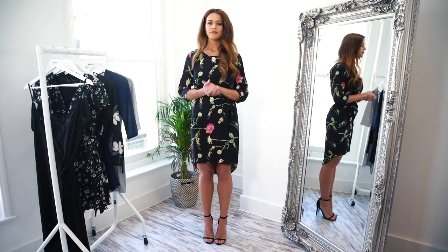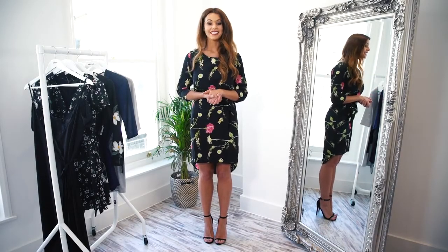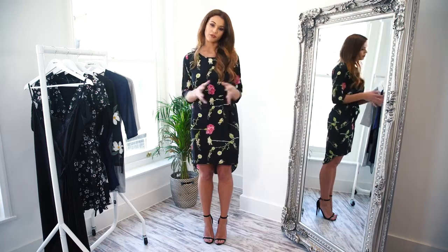Hi guys, it's Naomi from Silk Fred, and I'm here today to show you our hottest wrap dresses. Wrap dresses are all the rage now that the sun is coming out a bit more, and they're a great versatile piece for your wardrobe because they're girly and flattering while always being a bit forgiving.